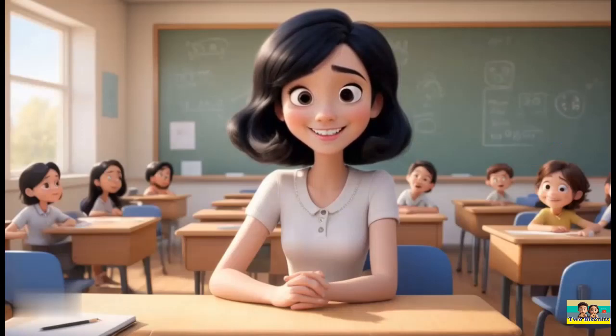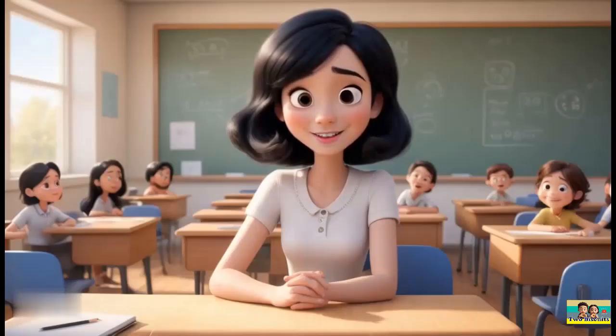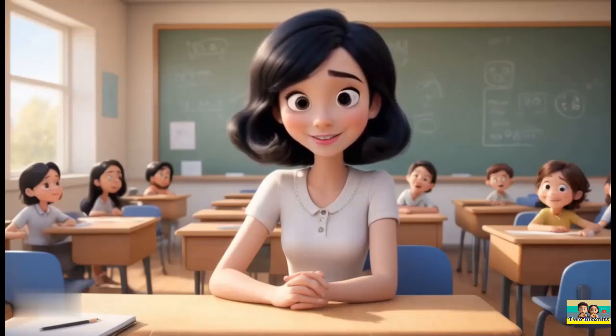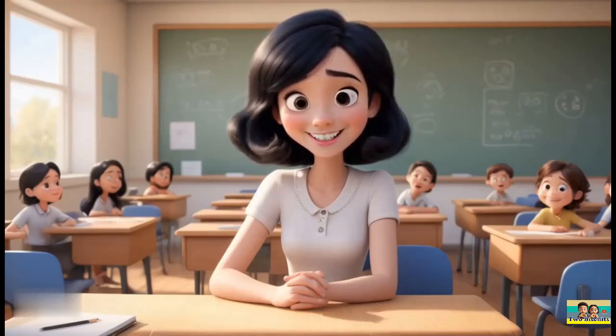Welcome to our exciting office equipment identification challenge designed just for young explorers like you. Get ready to have fun while learning about common office tools and equipment. Each question will show an image of different office items. Your mission is to identify each piece of office equipment. Let's dive in and see how many you can get right. Don't worry if you're not sure, clues will be provided along the way. Are you ready? Let's get started.